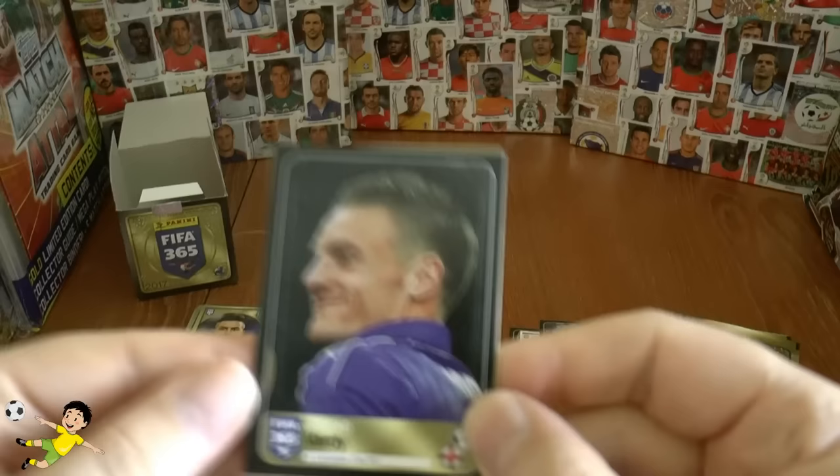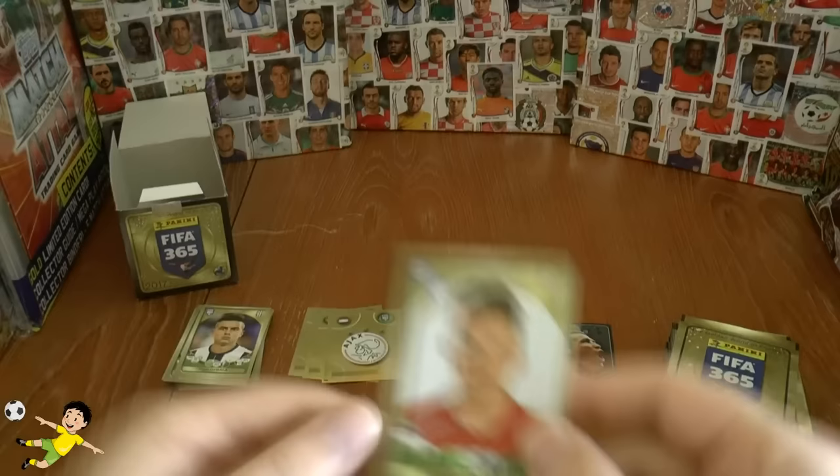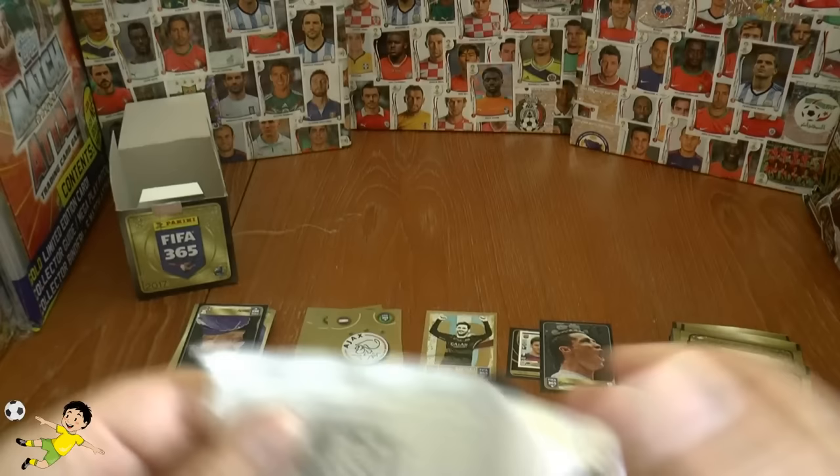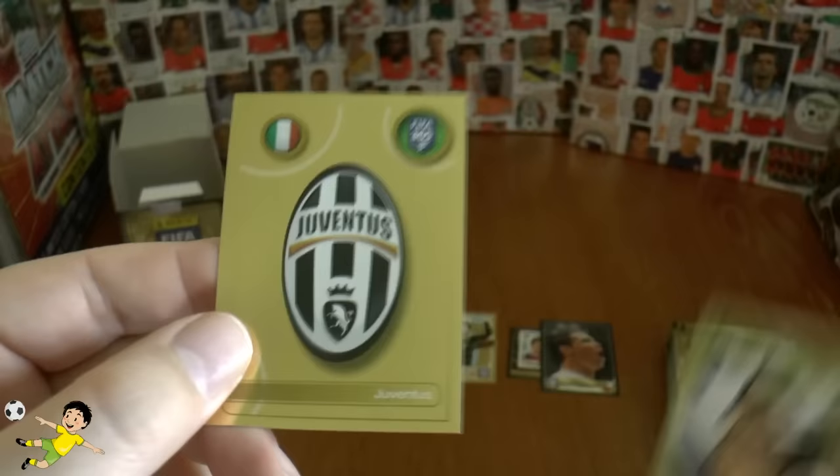And we have Jamie Vardy — look at that smile there, that just says it all. He's won the Premier League and he's enjoying it. Then we've got another shiny and it is the Ajax badge — the legends from the Netherlands. Followed by Eamund Fabra. Eden Dzeko is playing out his career at Roma now, not making much headway there. Then we have the Bianconeri badge — the Juventus badge with the Italian flag on there. Superb stuff — let's put them at the top.